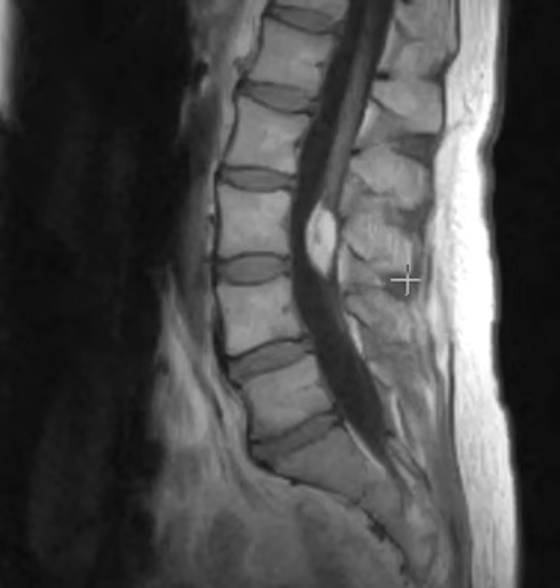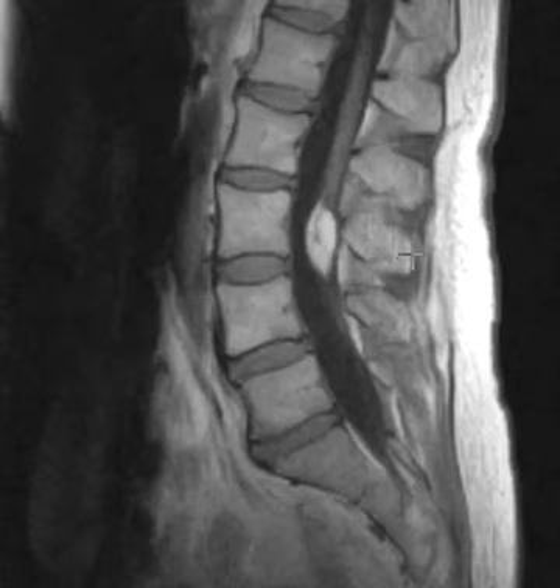This is a benign lipoma of the filum terminale. These can be incidental, and in this patient it looks like it's unrelated to their symptoms because we had a compressive disc abnormality that was the cause of their right lower extremity radiculopathy. During history, you find out this is a known lesion, and it really has not caused significant problems in the past.